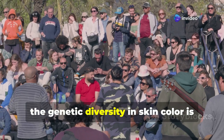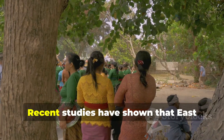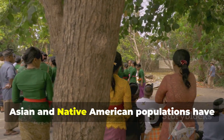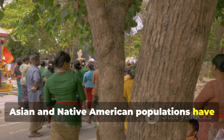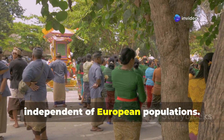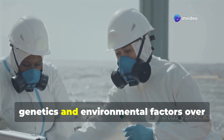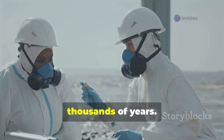Interestingly, the genetic diversity in skin colour is not just a matter of latitude and UV exposure. Recent studies have shown that East Asian and Native American populations have unique genetic adaptations for skin colour, independent of European populations. This points to a complex interplay of genetics and environmental factors over thousands of years.